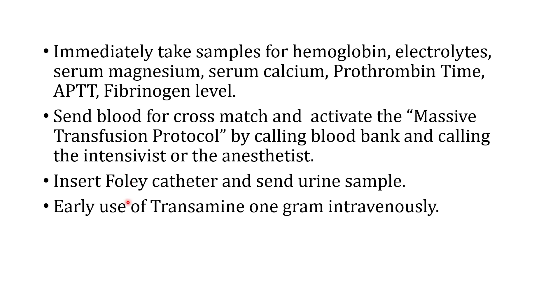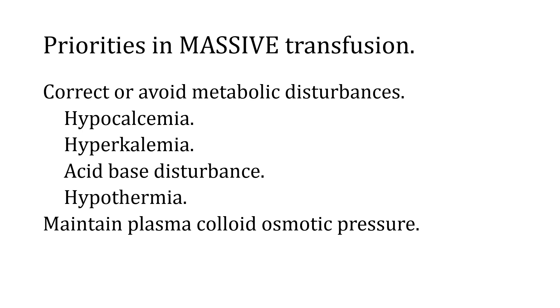A Foley's catheter should be inserted so that urine can be sent for investigation and continuously monitored for output per hour. The early intravenous use of tranexamic acid has been seen to have a very positive effect on hemorrhage and should be considered early in management. It is important to understand that while hemorrhage causes pathophysiology, blood transfusion also causes metabolic disturbances including hypocalcemia, hyperkalemia, acid-base disturbances, and hypothermia. These must be corrected as plasma colloid osmotic pressure is maintained.